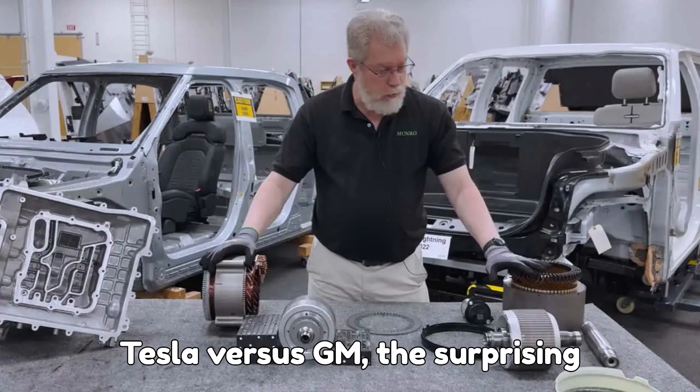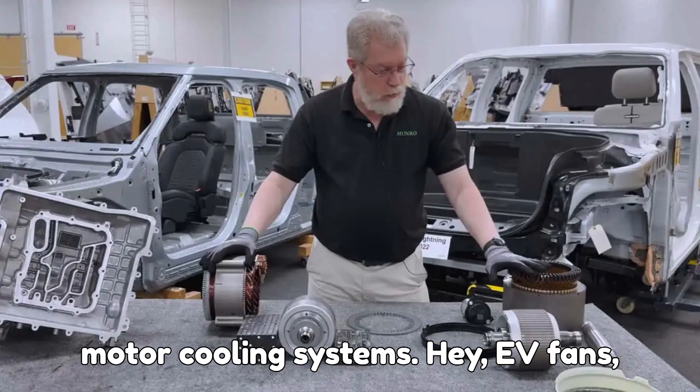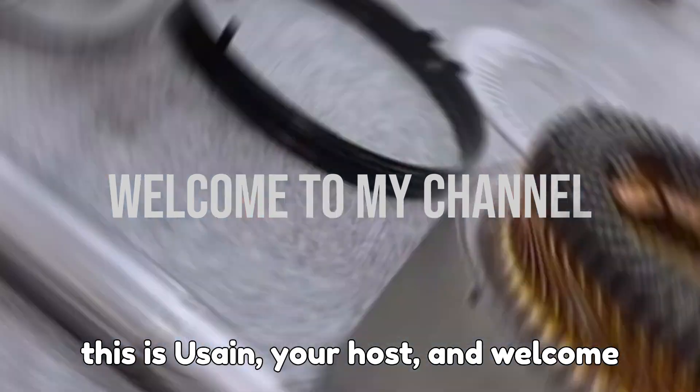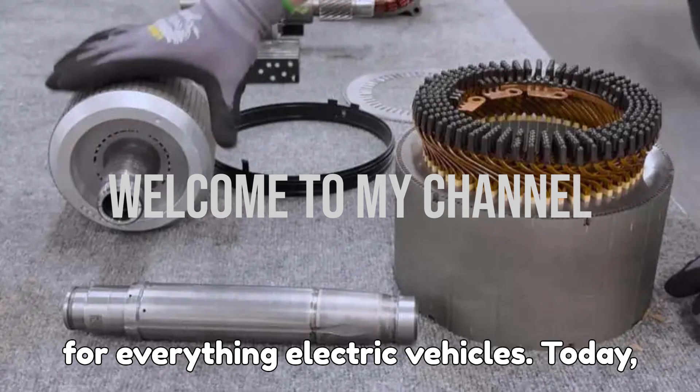Tesla vs. GM — the surprising secret behind their totally different motor cooling systems. Hey EV fans, this is Hussein, your host, and welcome back to EVpedia, your favorite pit stop for everything electric vehicles.